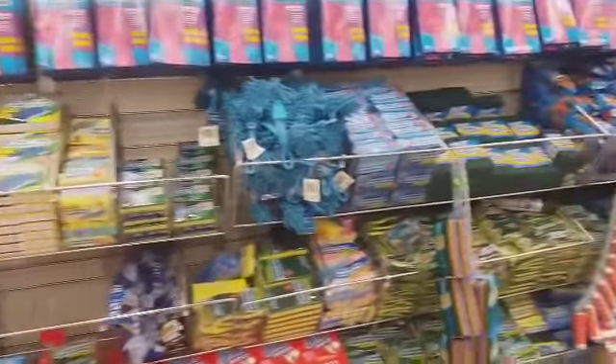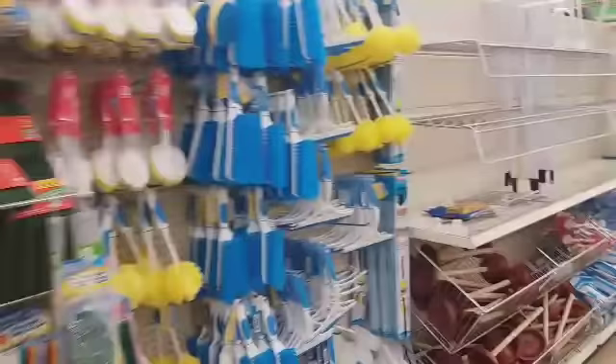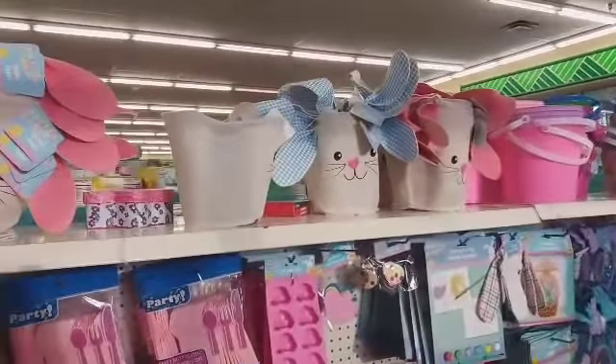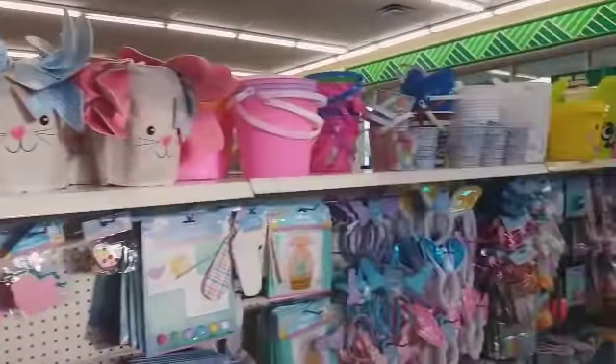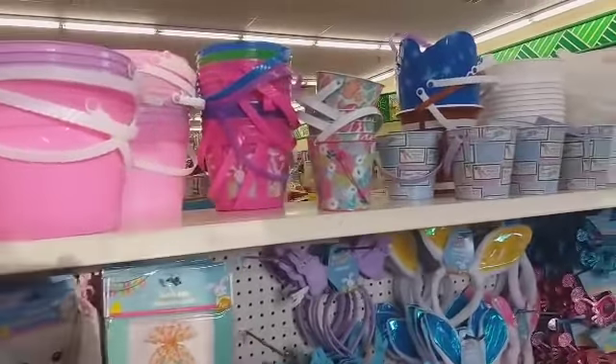I'm getting ready to get out of this Dollar Tree and head to my second one. Alright, I'm in Dollar Tree number two, and I'm not really going to go through all the Easter items because we've seen a lot of that stuff.